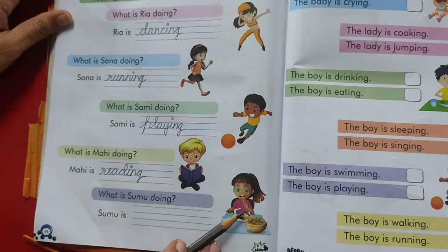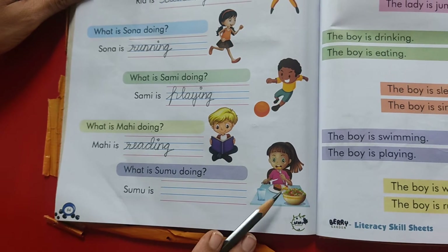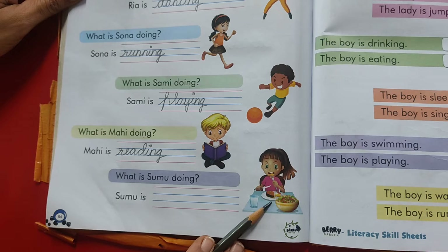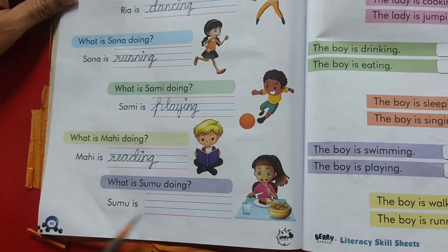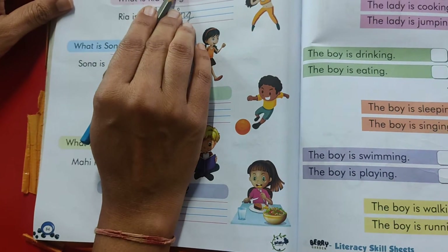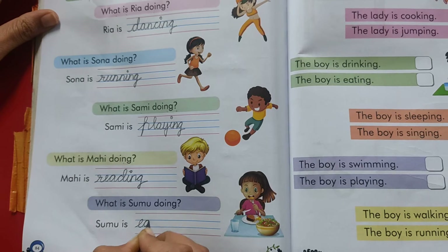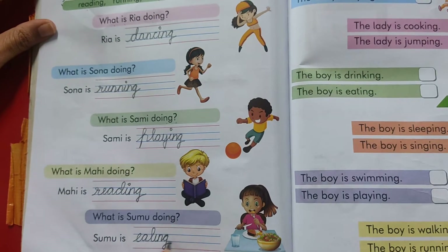In the last picture what is this girl doing? Sumo is doing what? She is crying. She is sleeping. No. What is Sumo doing? She is eating. Sumo is eating. We will pick this word from here. E-A-T-I-N-G. Eating.